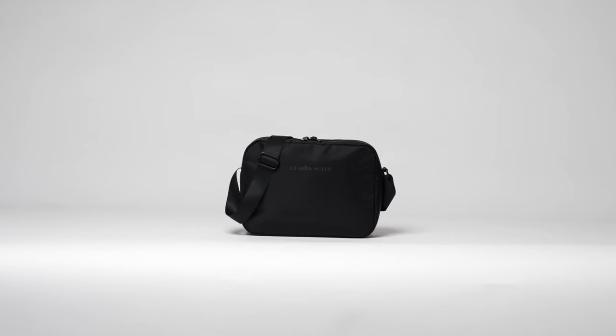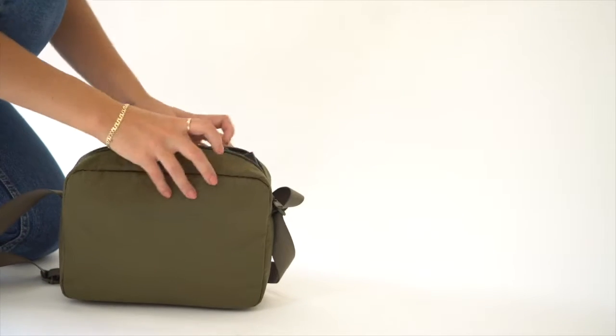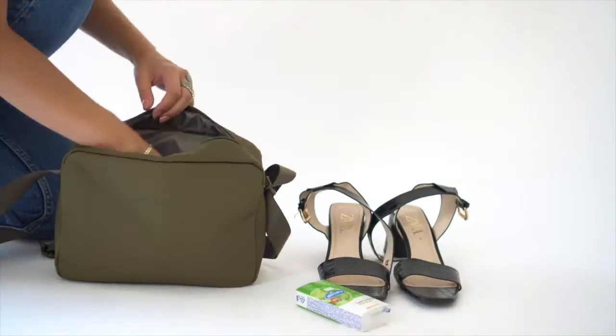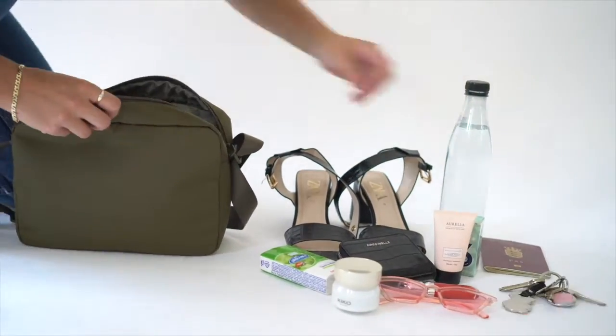Meet the Berlin bag. I've used this bag every single day since I got it, and it's without a doubt the perfect size bag. Besides all your important items like wallet, keys and phone, it also holds a water bottle and a small sweater or scarf.